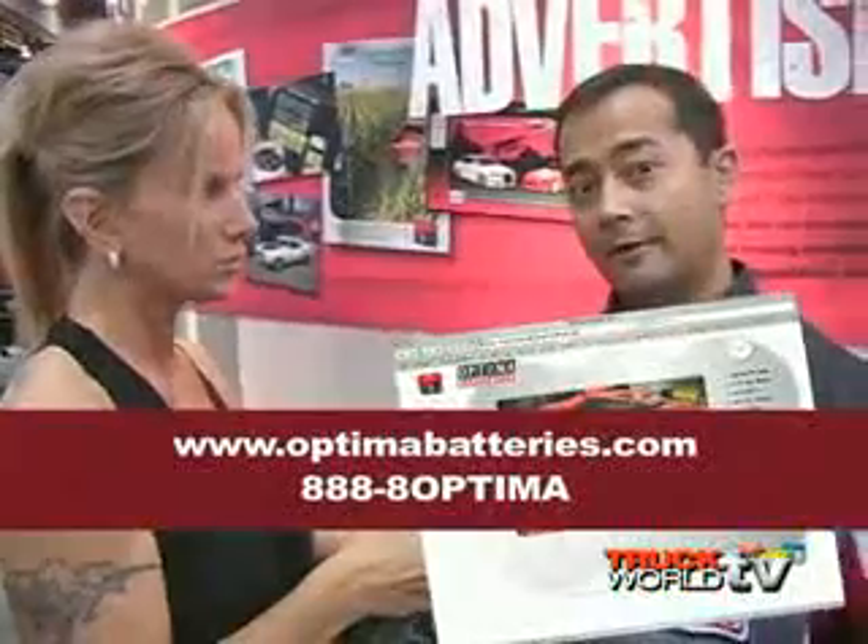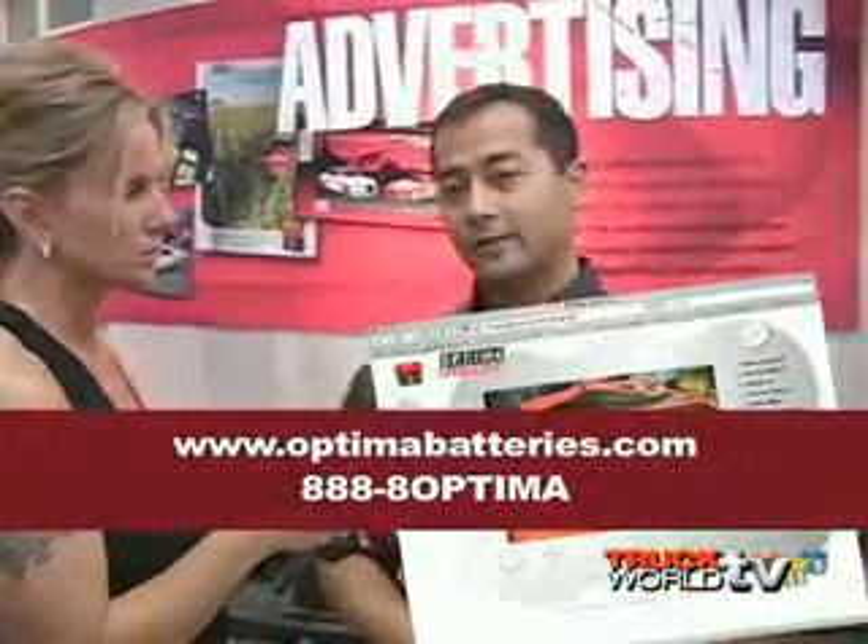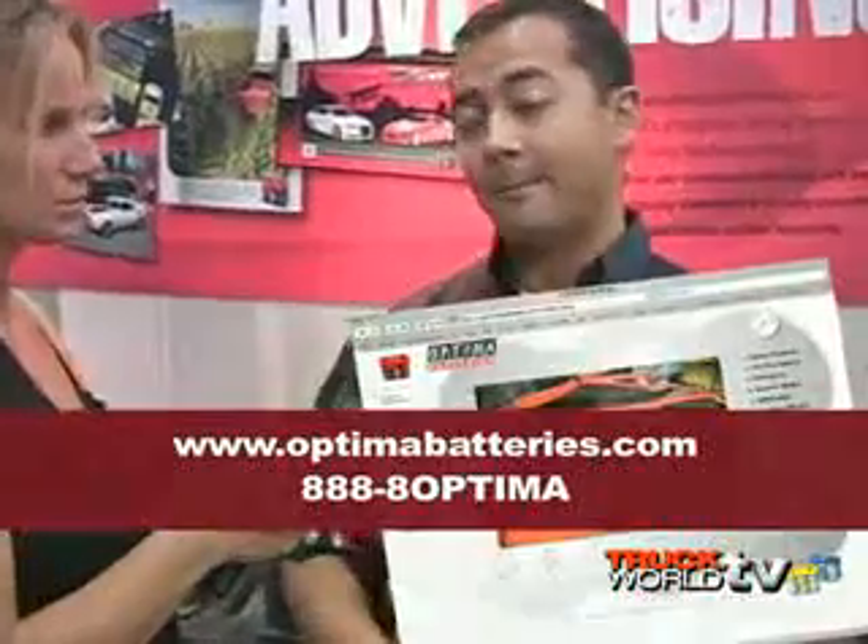They can also deliver to major locations like motorcycle shops, etc. — exactly right. Do you have a website or phone number where consumers can reach you? We have both. It's www.optimabatteries.com and the phone number is very simple: 1-888-8-OPTIMA.